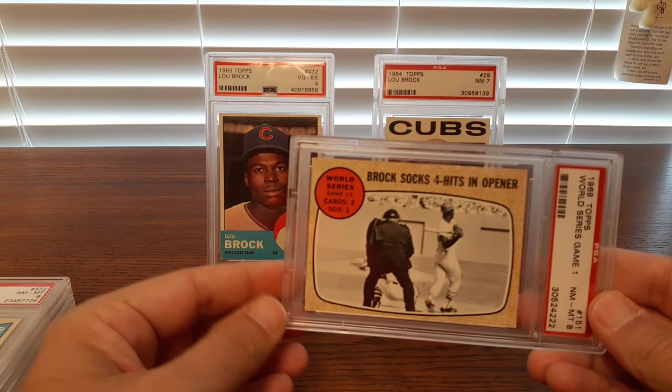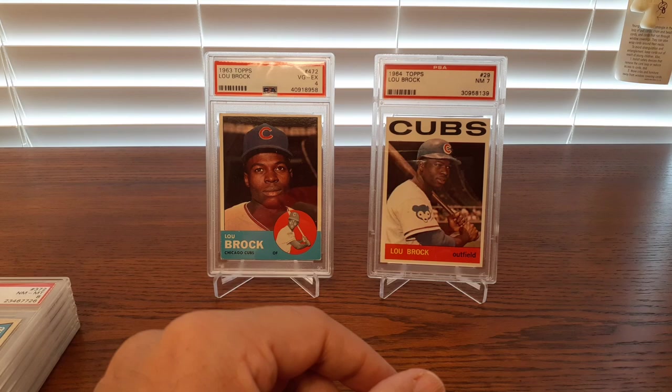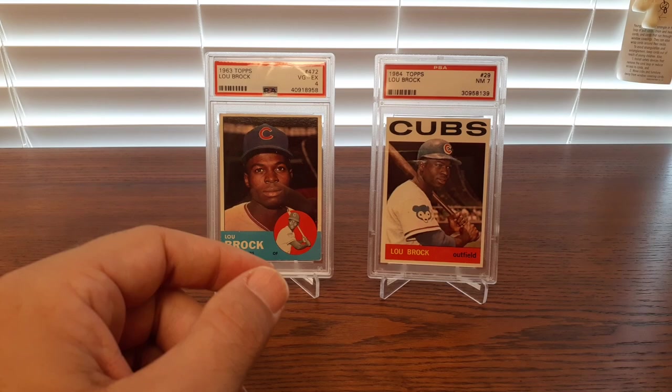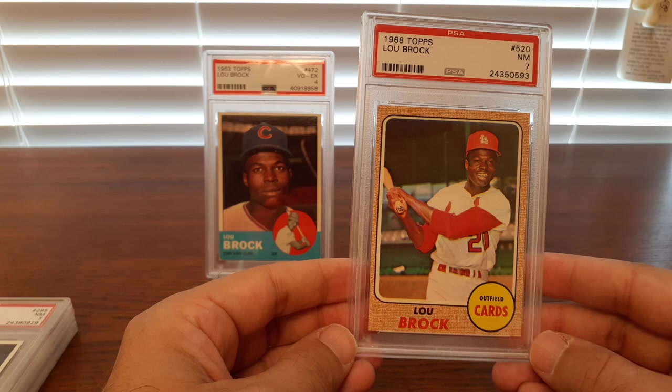Here's another one of those World Series game highlight cards. These cards have held up over time, so you can get an 8 at a very affordable price. This is another example — 8s all day on these. I've got the whole '68 all-star subset in an 8 or higher, and the Lou Brock card is gorgeous. '68 was a good year for Lou Brock Topps cards.